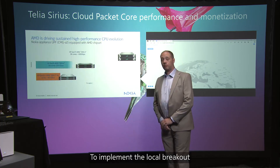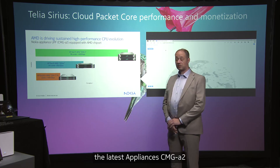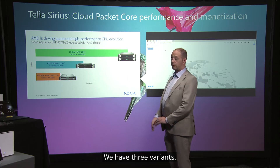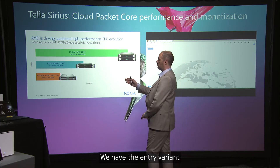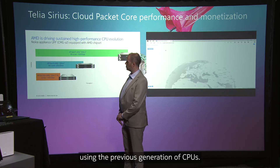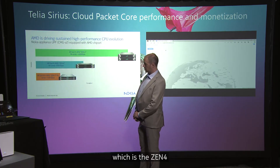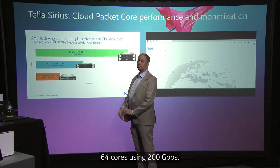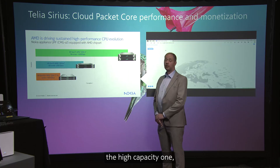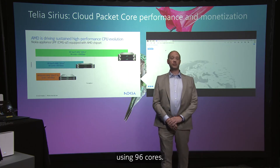To implement the local breakout and the user plane, we are utilizing the latest CMGA2 appliance solution that we are offering together with AMD. We have three variants: the entry variant at 100 Gbps using the previous generation of CPUs; the second variant using Zen4 64 cores at 200 Gbps; and last but not least, the high capacity variant which provides over 400 Gbps using 96 cores.